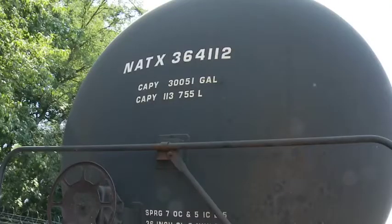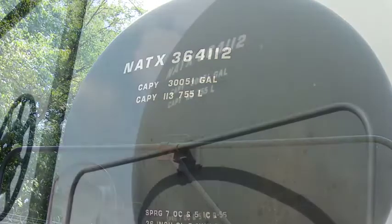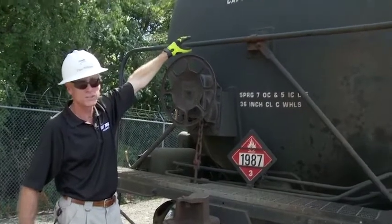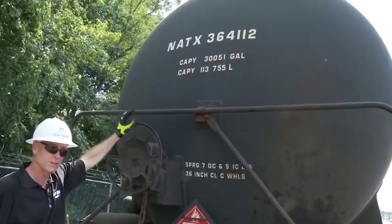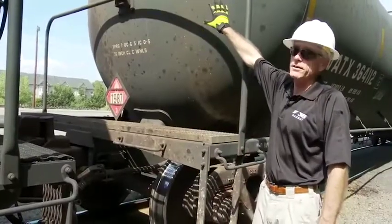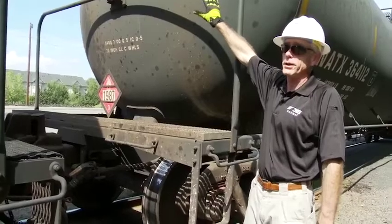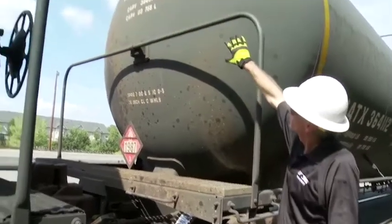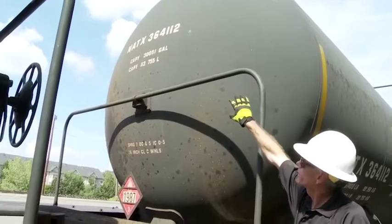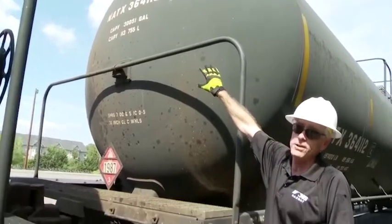On the ends of the cars you have the reporting mark — again, a series of letters and numbers, like a license plate on an automobile. You also have gallon capacity listed in both liters and gallons: gallons because of the United States, liters because these cars go into Mexico and Canada. This is the A end of the tank car — you can tell because the brake is not on it. On both ends of the car you have the reporting mark, initial number, as well as the capacity in gallons and liters.